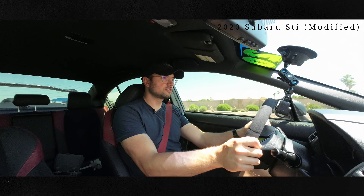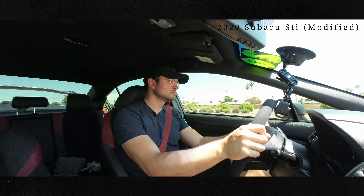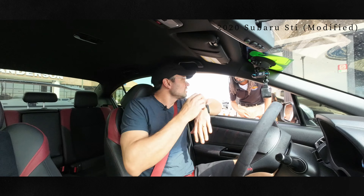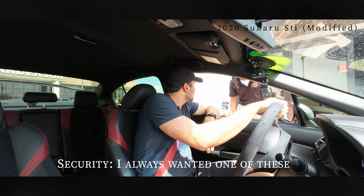Okay, STI, from first. It's listed for $39,000. Let's be honest, probably talk them down a couple grand, I would think. But this is nice, dude. I didn't realize it was this modified.